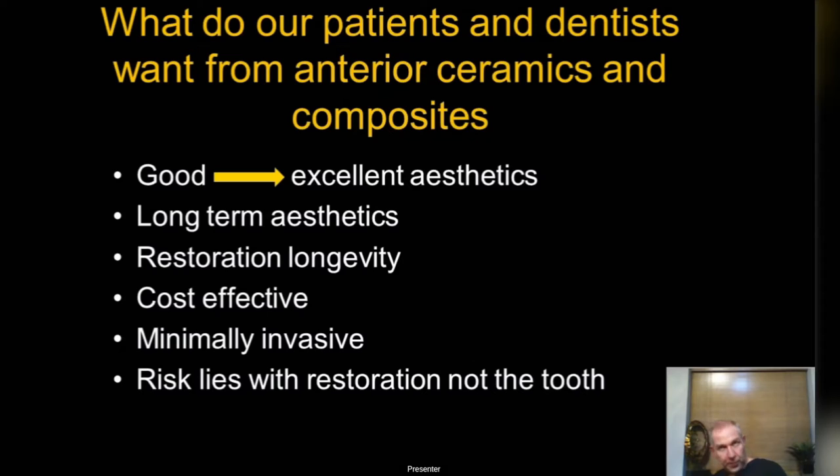We also want things to last long term. That's particularly true with composites — old-style outdated techniques last four or five years but just aren't lasting beyond that, which really isn't good enough. We want restoration longevity. With anterior e.max ceramics, I haven't had a single one break in 15 years.